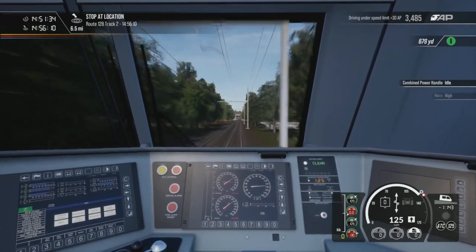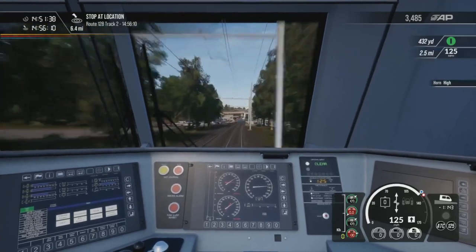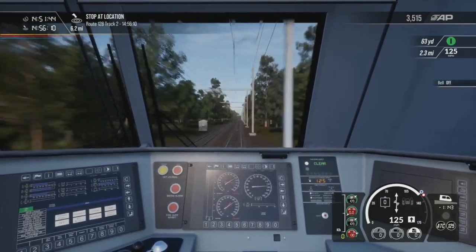Right, here's Sharon Station — quite a cool place to just watch trains whizzing by, especially when they're going at this speed. Through we go, so it'll be Canton Junction next.